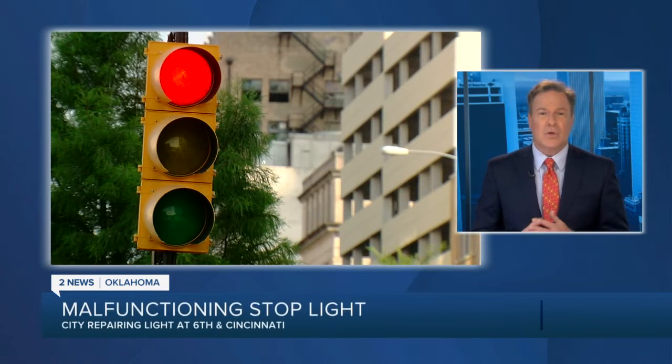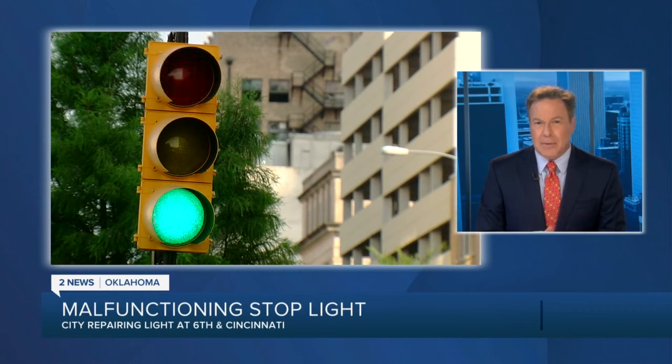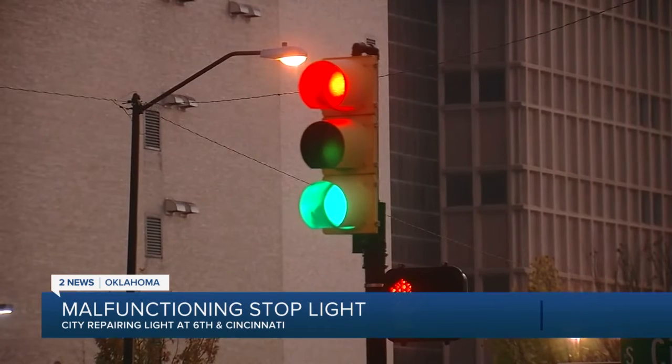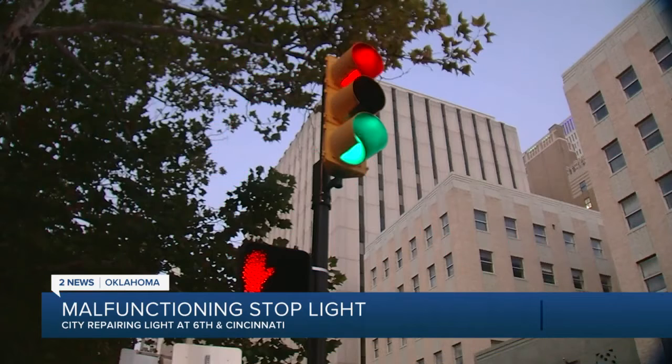Some drivers in downtown Tulsa weren't quite sure what to do with a malfunctioning stoplight, because it showed both red and green. 2 News Oklahoma reporter Brady Howbleib tells us there were nearly a few crashes at the intersection of 6th and Cincinnati.